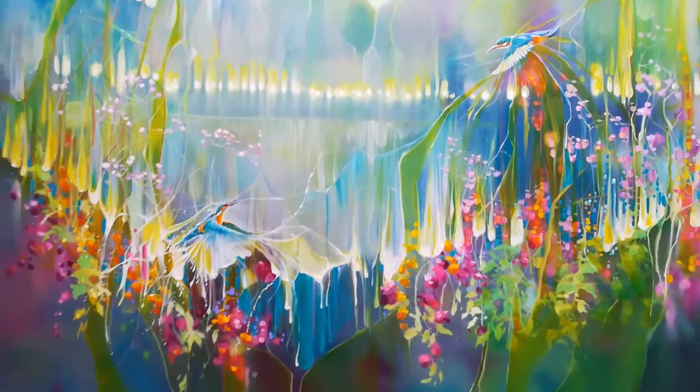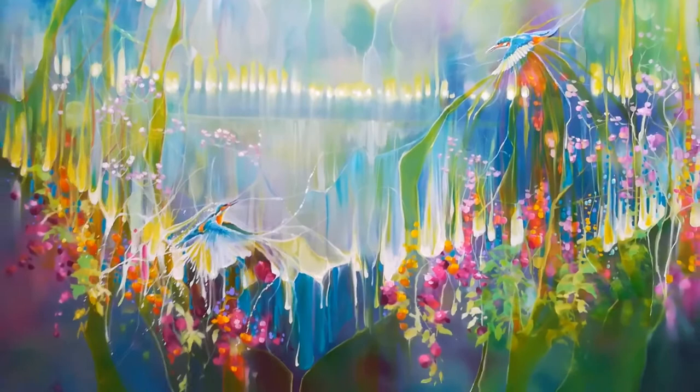Of course it didn't look anything like this, but it kind of did in my mind. It's beautiful — if I say so myself, I think it's quite beautiful. It's quite large.